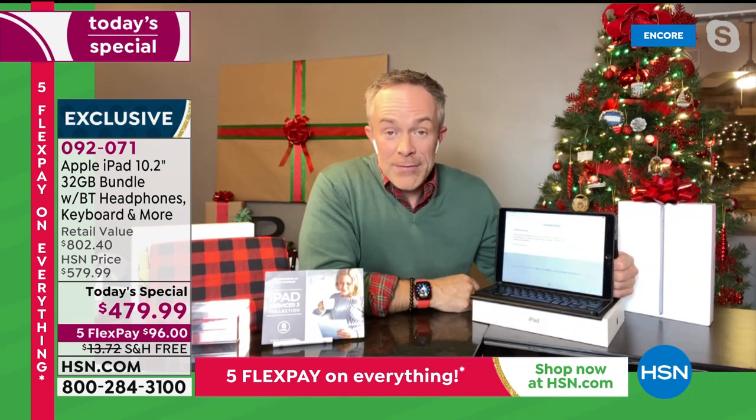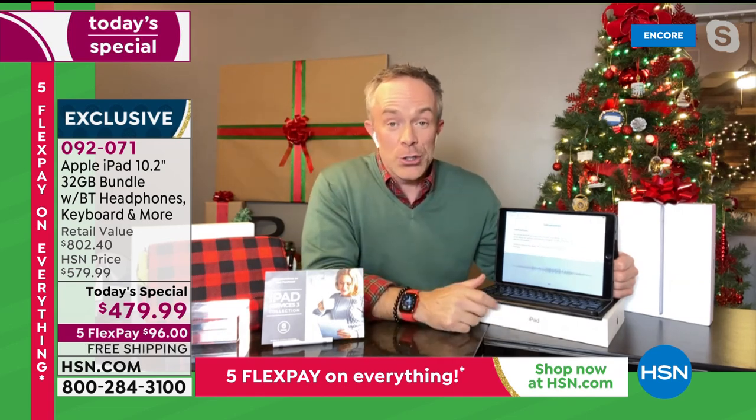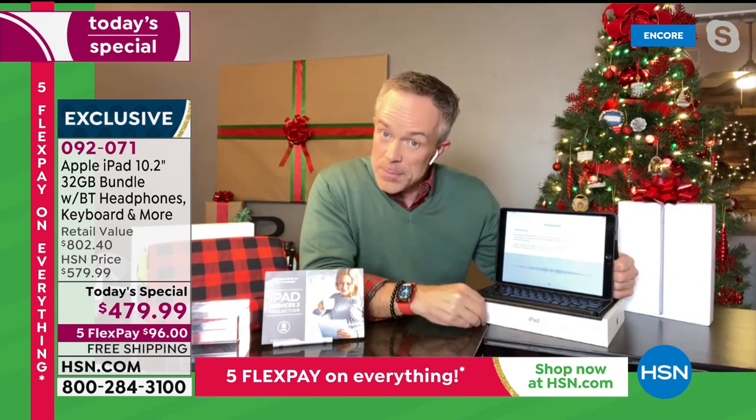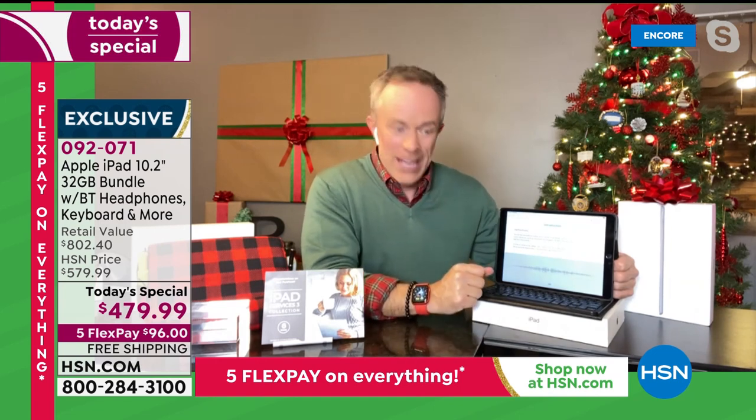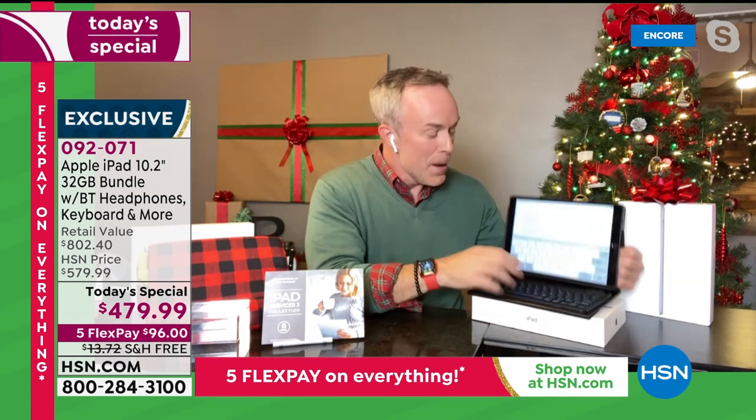I can actually just speak to my tablet — I don't have to do any of the typing. I can just say what I'm thinking. And more importantly, I can use really big words that I don't know how to spell, but Apple will spell them for me. Apple makes me a better speller.